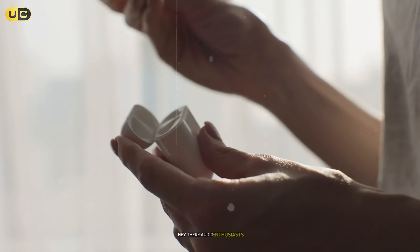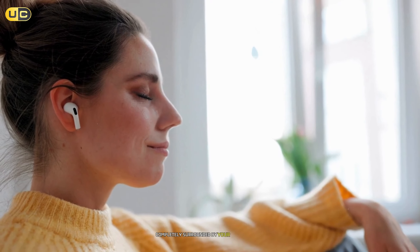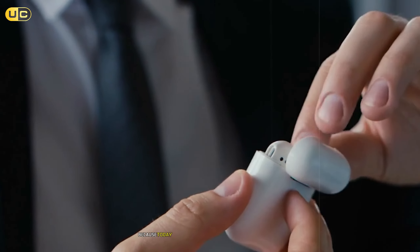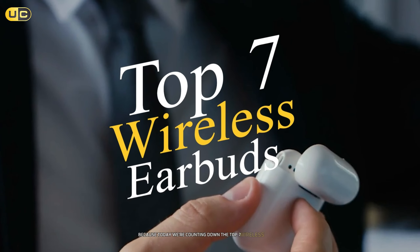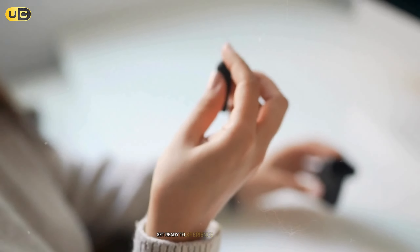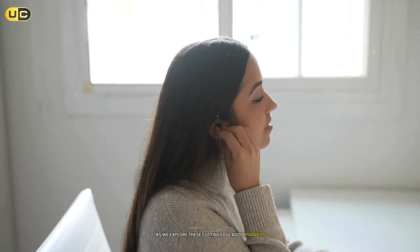Hey there, audio enthusiasts! Are you ready to dive into the world of immersive sound? Have you ever wondered what it feels like to be completely surrounded by your favorite tunes? Well, you're in for a treat, because today we're counting down the top seven wireless earbuds with spatial audio that will blow your mind. Get ready to experience music like never before as we explore these cutting-edge audio marvels.